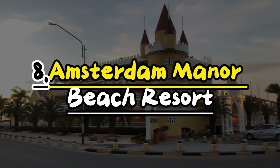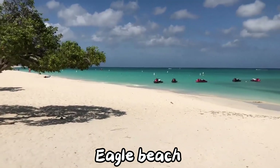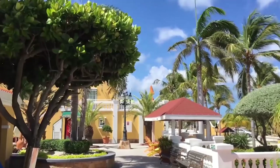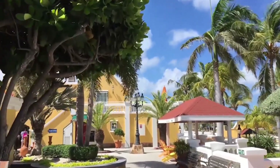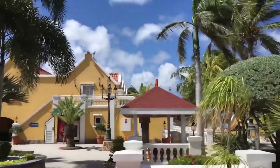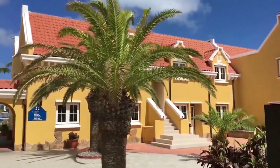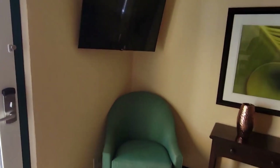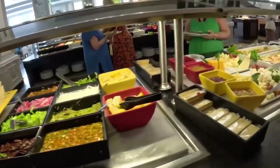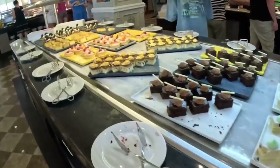Number 8: Amsterdam Manor Beach Resort. Aruba is famous for its beautiful beaches, and Eagle Beach is one of the best. Amsterdam Manor Beach Resort is a lovely hotel located near this amazing beach. The hotel looks like a colorful painting with its yellow and red colors. It's not a huge hotel, with only 72 rooms, so it feels cozy and special. The rooms are big and have everything you need, like a TV and a kitchen. You'll also enjoy delicious meals from the resort's restaurants, offering a variety of cuisines.